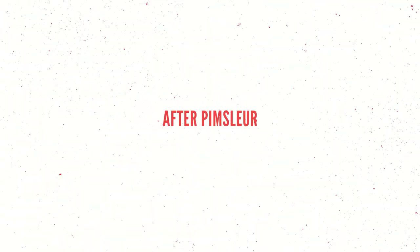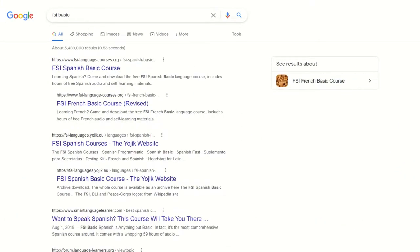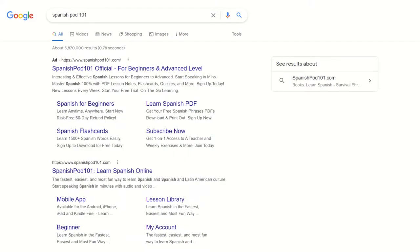I found a forum with people recommending Michel Thomas, Assimil, FSI Basic, and SpanishPod101, so I have a bit of research to do before I share what I think about those recommendations.